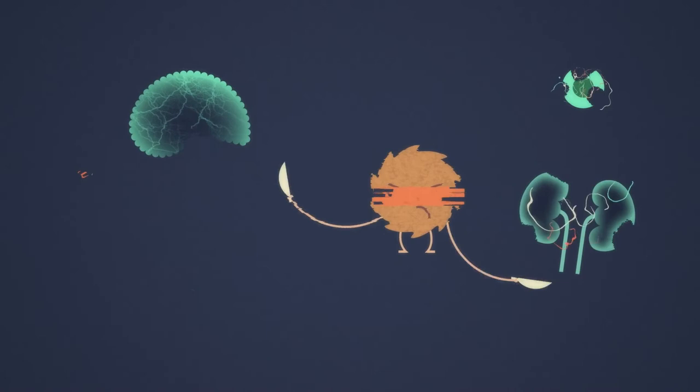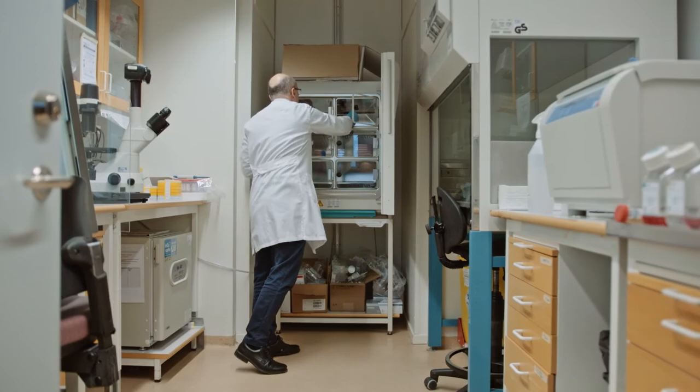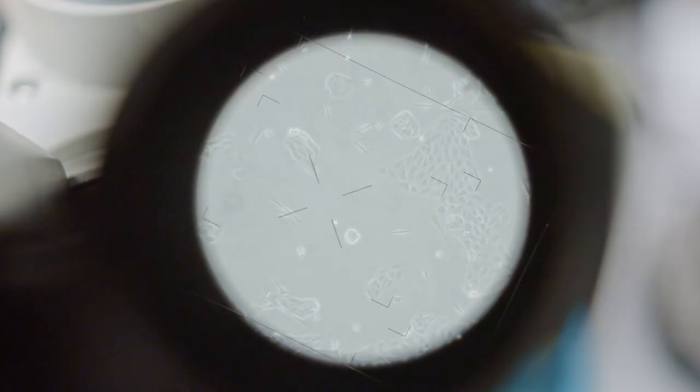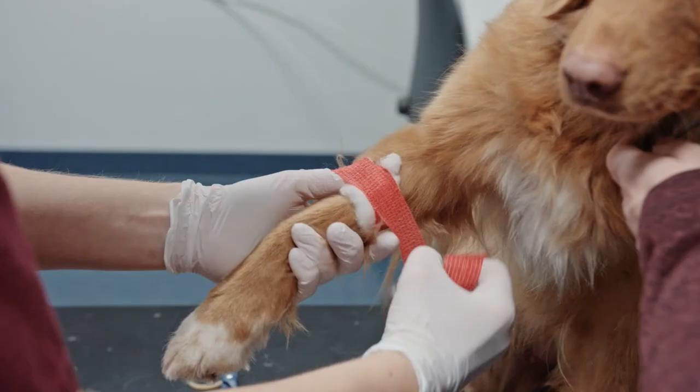It's important to find all the different genetic risk factors for a disease because that teaches you about the biology. There are different treatment options out there today, but they are not necessarily working on all patients. For some patients, you need much better treatment options that maybe correlate with the genetic mutations that they have. So by learning about the biology, we could then start thinking about better treatment.